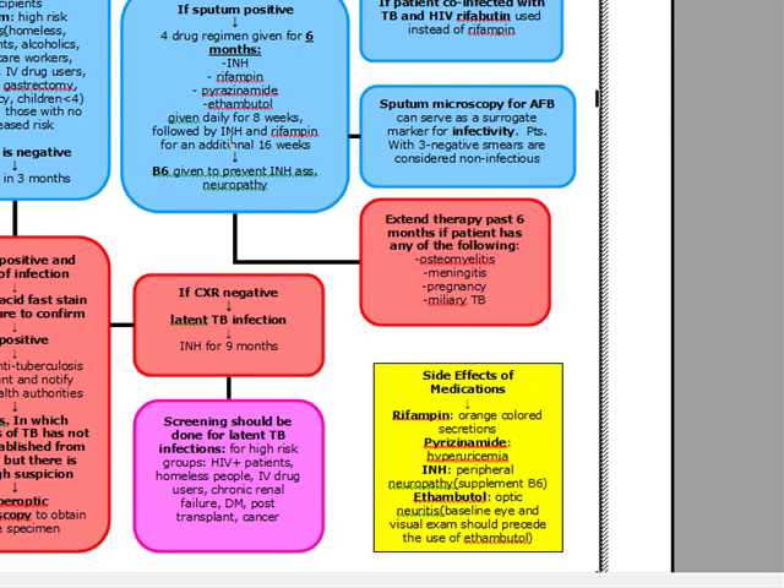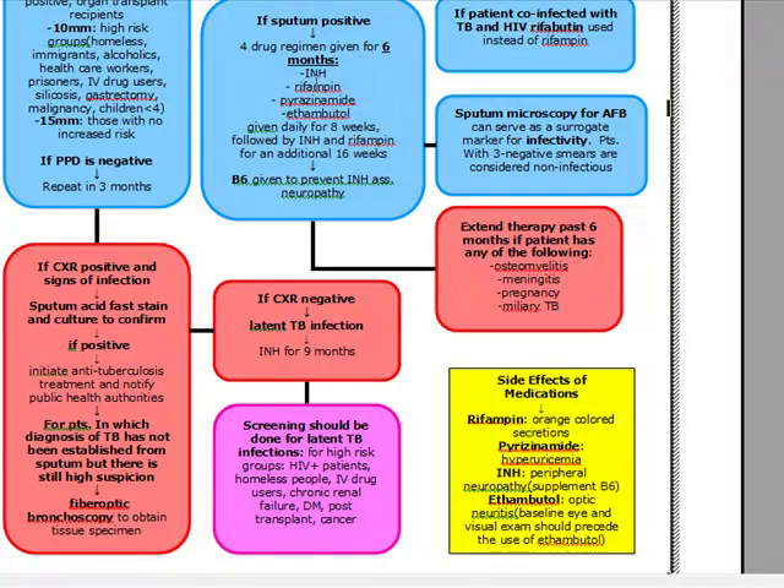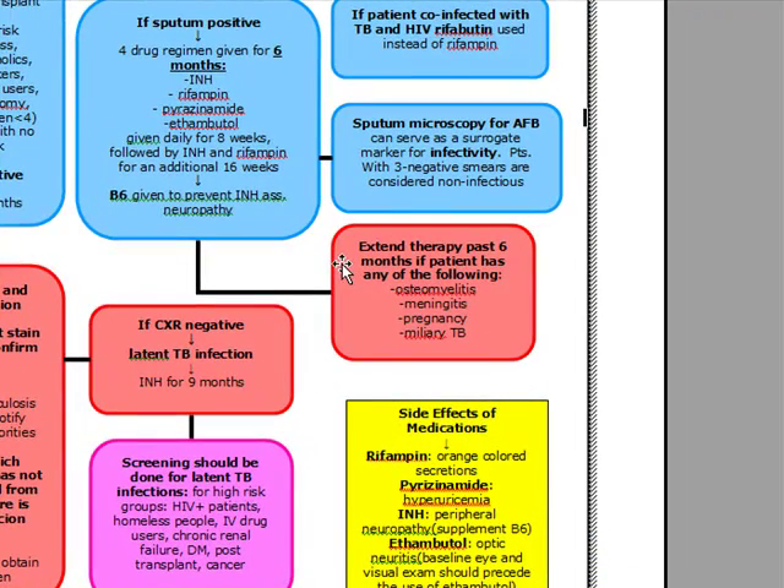We give this four-drug regimen for six months: the initial four drugs for eight weeks, then INH and rifampin — or rifabutin if TB and HIV positive — for an additional 16 weeks. The only time we extend therapy past six months is if the patient has osteomyelitis, meningitis, is pregnant, or has miliary TB.